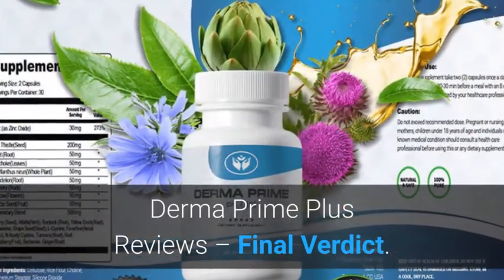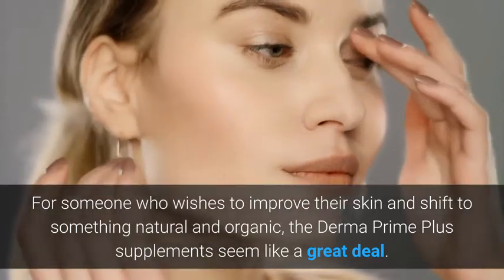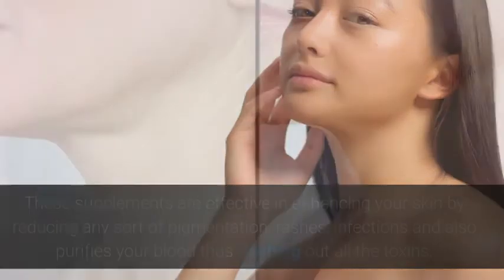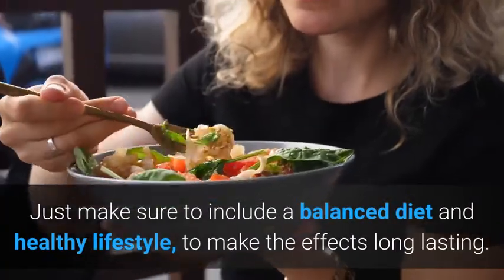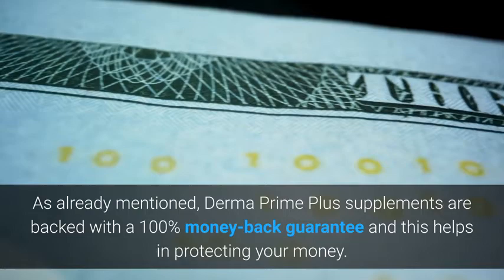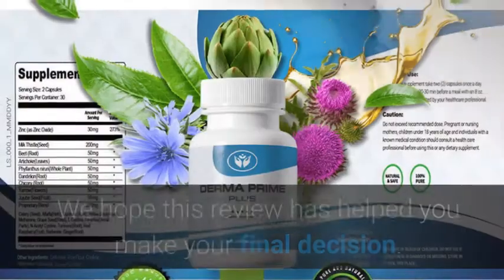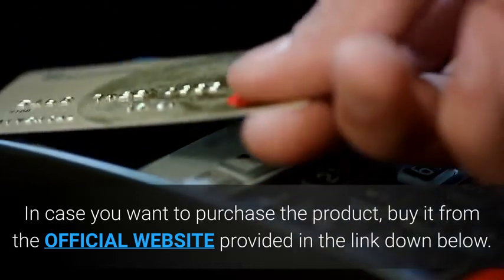Derma Prime Plus Reviews — Final Verdict. For someone who wishes to improve their skin and shift to something natural and organic, the Derma Prime Plus supplements seem like a great deal. These supplements are effective in enhancing your skin by reducing pigmentation, rashes, and infections, and also purify your blood by flushing out toxins. There are no side effects and they work organically. Just make sure to include a balanced diet and healthy lifestyle to make the effects long lasting. Derma Prime Plus supplements are backed with a 100% money-back guarantee. Overall, the supplements are effective and could be an ideal investment. Buy it from the official website link provided below.